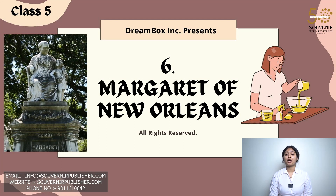Hello my Class 5 students. Today we are going to start with chapter number 6, Margaret of New Orleans, from your book Oakwood English. So let's begin.